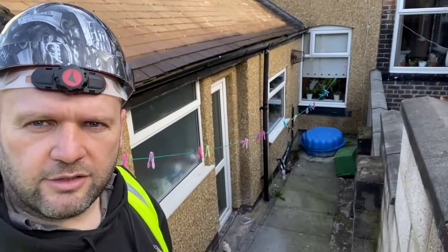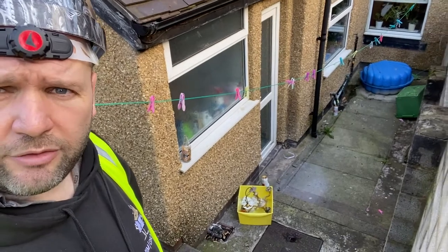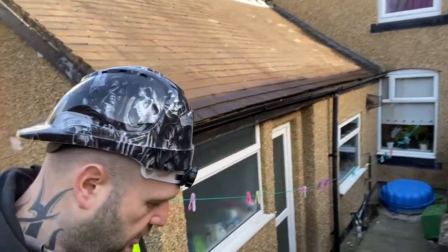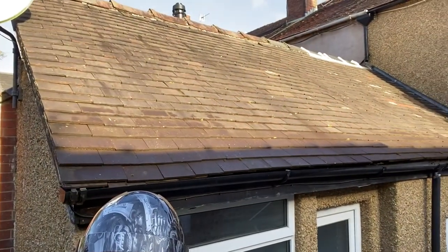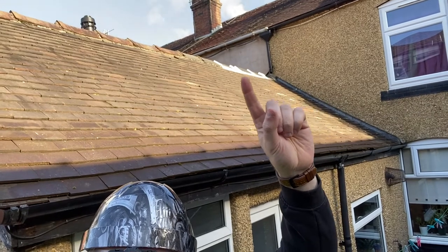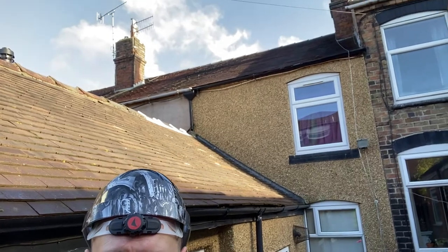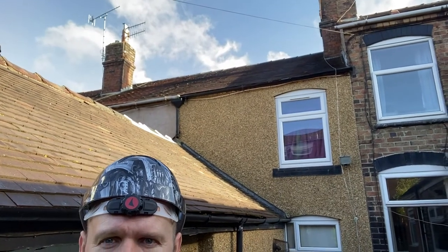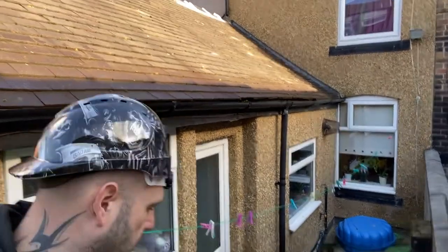We're now trying to find why water goes into the kitchen when it's raining, on the floor. And also that's the window on the inside — I've just been stood there where all the water and the damp is coming from. So I'm going to give you a little pan round. There's a roof behind me.